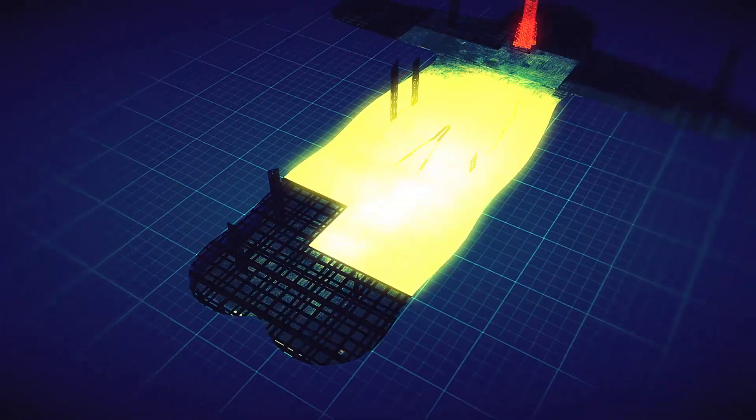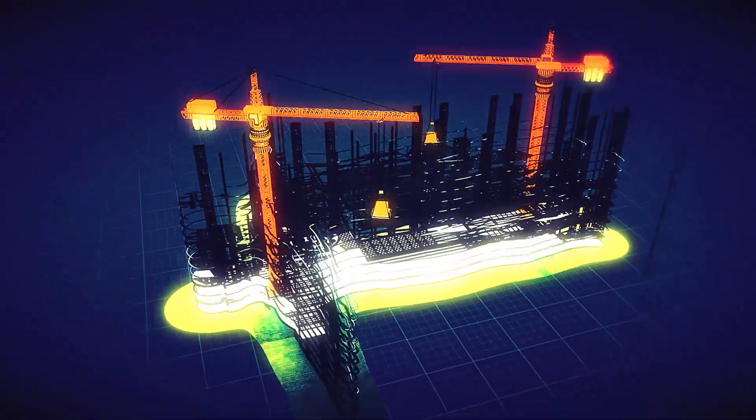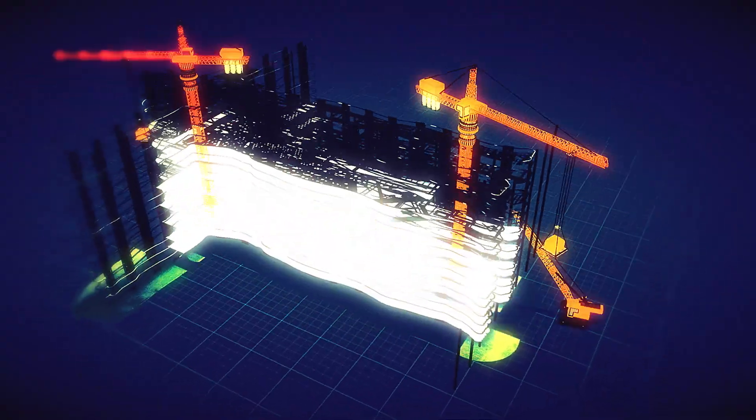Enter tiny cellular machines called ribosomes. They translate the edited blueprint, producing healthy proteins that the repaired genes code for.